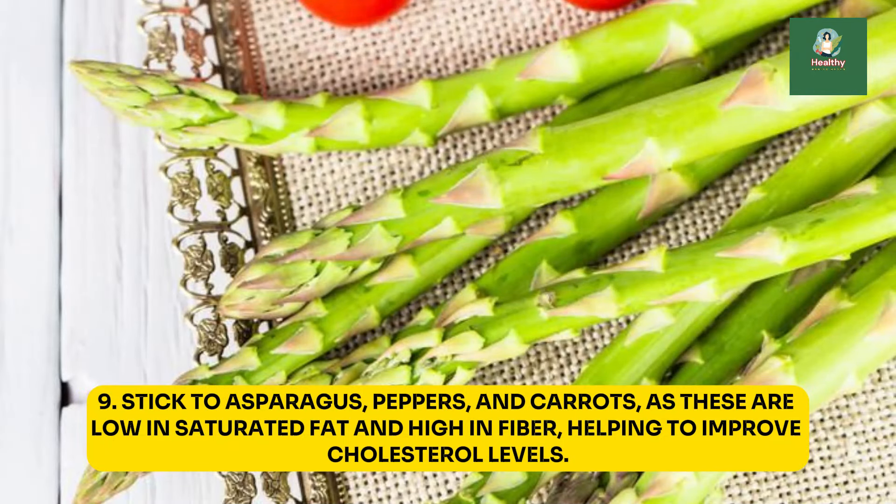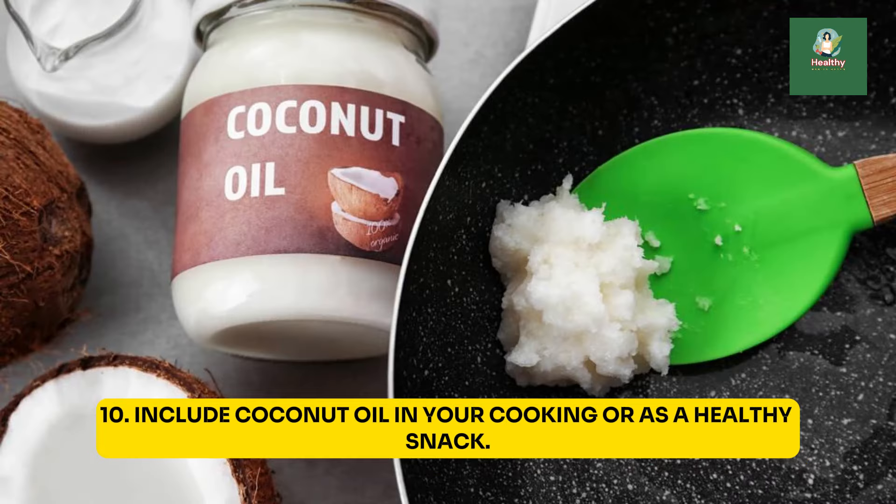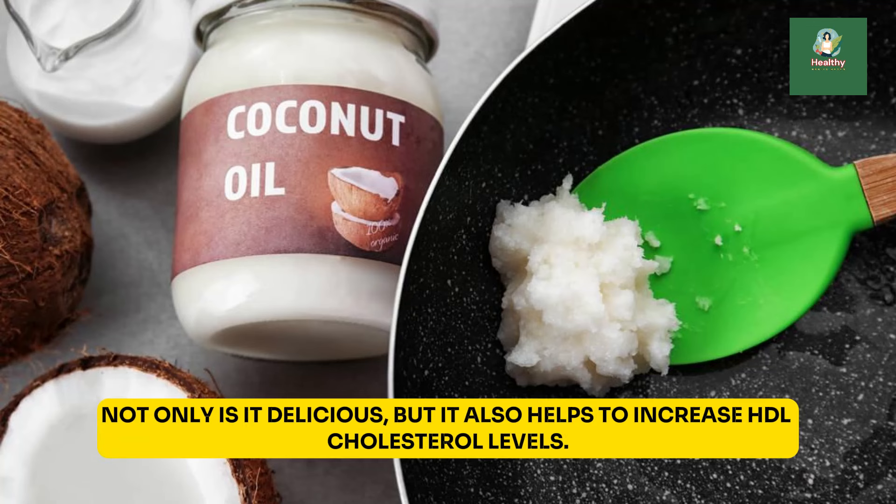9. Stick to asparagus, peppers, and carrots, as these are low in saturated fat and high in fiber, helping to improve cholesterol levels. 10. Include coconut oil in your cooking or as a healthy snack. Not only is it delicious, but it also helps to increase HDL cholesterol levels.